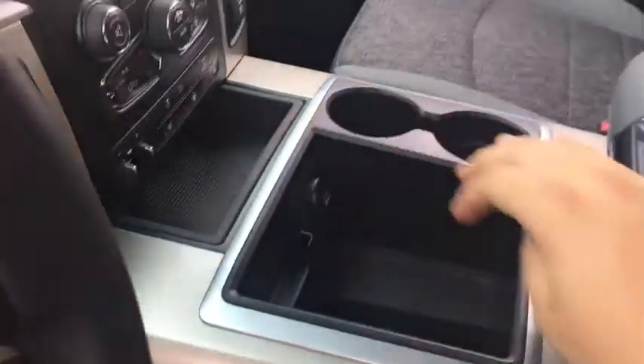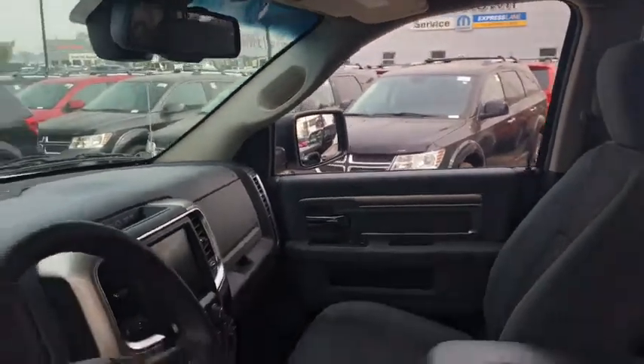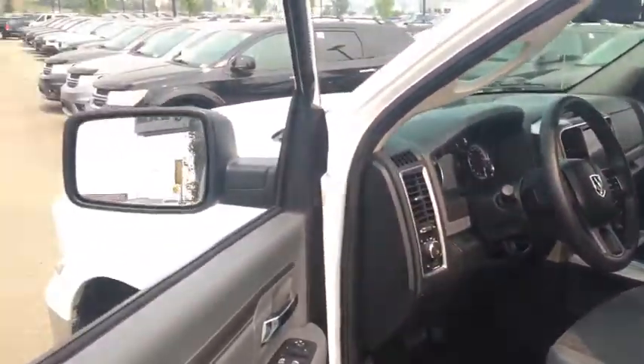There are two big cup holders in the middle, a 12-volt DC power outlet, a cell phone holder, more storage space, and another small storage spot down below. This also has an auto-dimming rearview mirror. Let's go check out the backseat area.